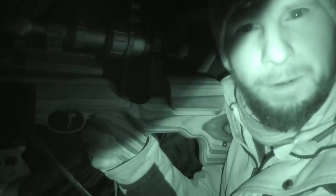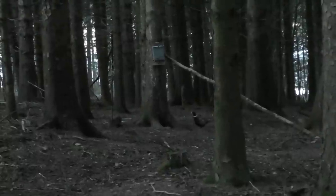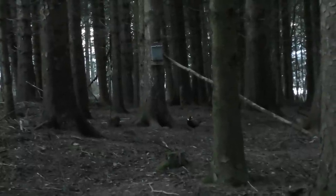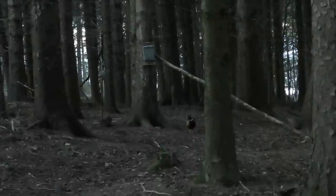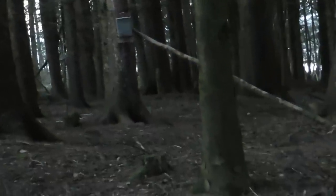Good morning everyone. We are back on the squirrels again today at this feeder, which I haven't shot for quite a while because they haven't really been hitting it this year. Trail cameras have been out and spotted a few squirrels, so I'm hoping to knock some back this morning. Pheasants are usually out before the squirrels, but hopefully I may get a bonus pheasant if they appear later on. For now we're concentrating on squirrels.